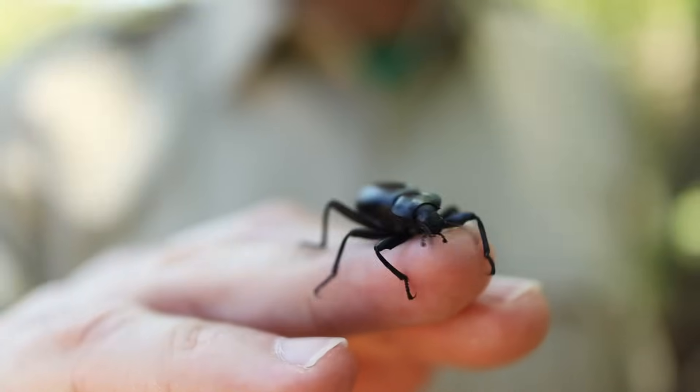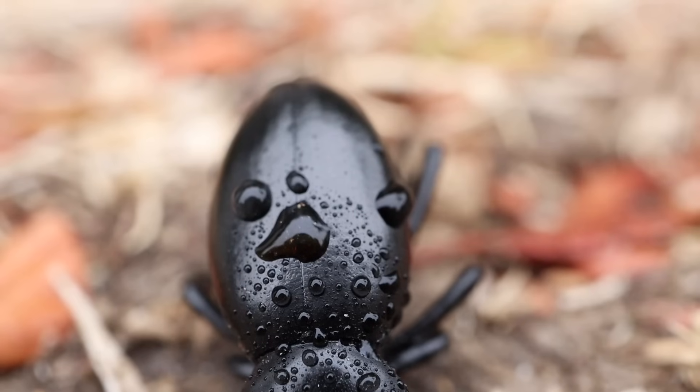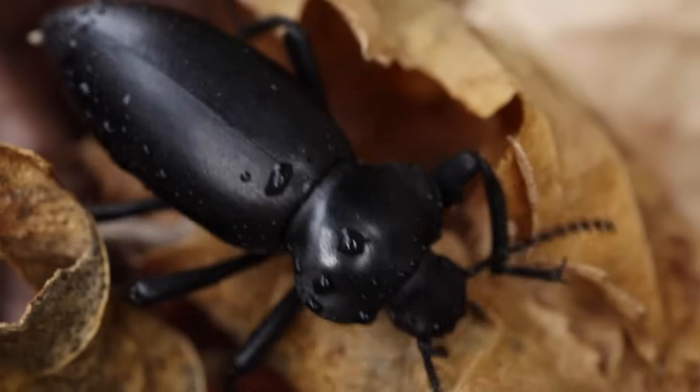Are you ready for your Ranger Zach fun fact? Here it is! This is a stink bug, and it's well known for being able to make a stinky smell just like a skunk. But it also has a clever adaptation for gathering water — it'll stand on its head and collect dew on its back, which then drips down to its mouth, giving it a refreshing drink.